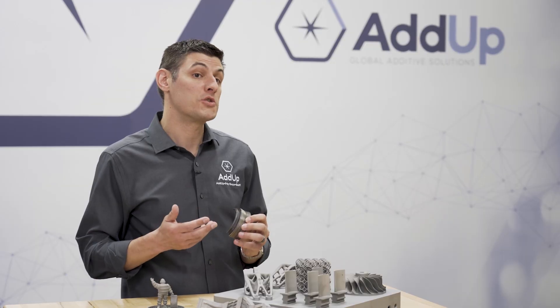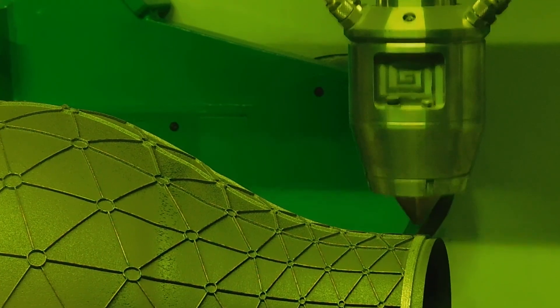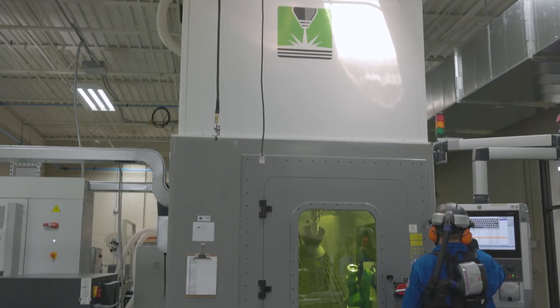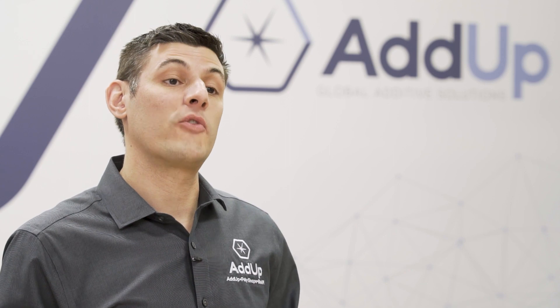Other DED use cases include feature addition or repair, where we can go back in and print on existing parts to return them back to their original design intent. It means increased design freedom, being able to produce larger arches and more shallow overhangs. It means reduced costs for our customers with decreased support structures and less post-processing. And it means increased performance with better feature resolution and improved surface finish.